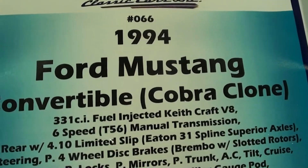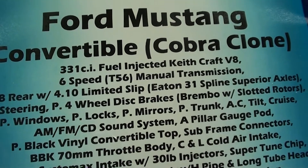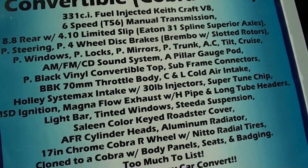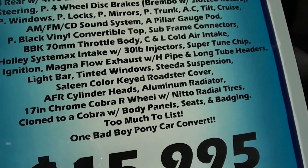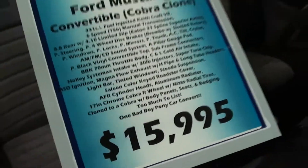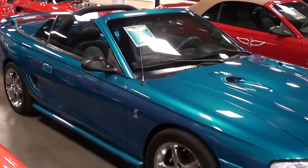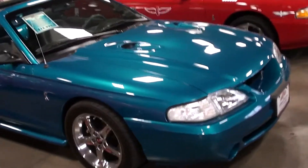Here we'll take a look at the specs. It's got 4.10 gears, four-wheel disc brakes — really nice setup. Hopefully you guys can pause that and read everything, but with that 331 in there, a 6-speed, and 4.10 gears, that thing should really fly. It's a good-looking car — very cool.